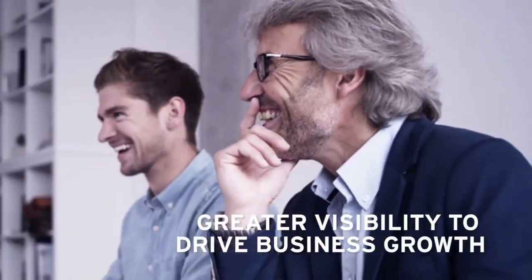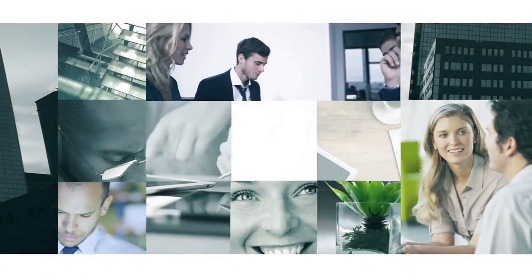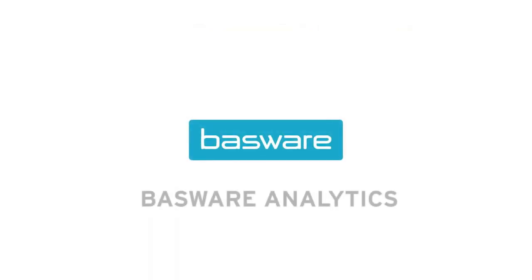Bassware's out-of-the-box analytics solution delivers visibility and control across purchase-to-pay to help business leaders like Amy, Andrew, and Michael drive growth and discover new profit opportunities. Contact us to find out more.